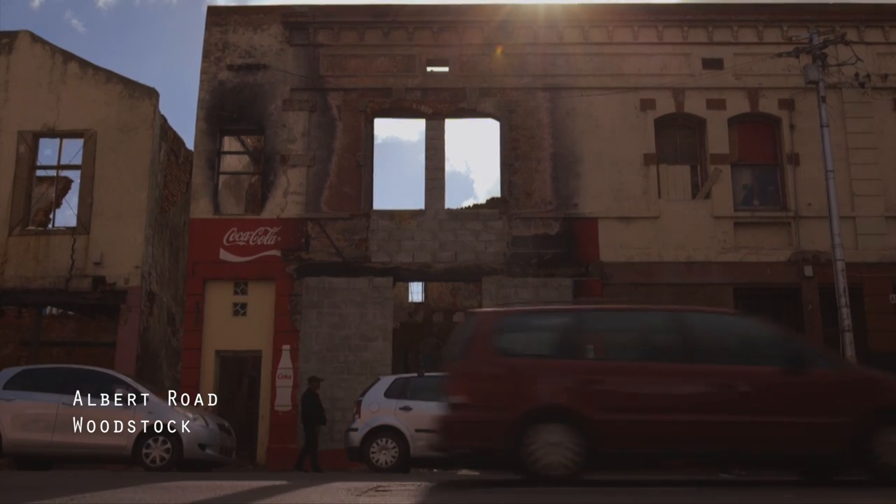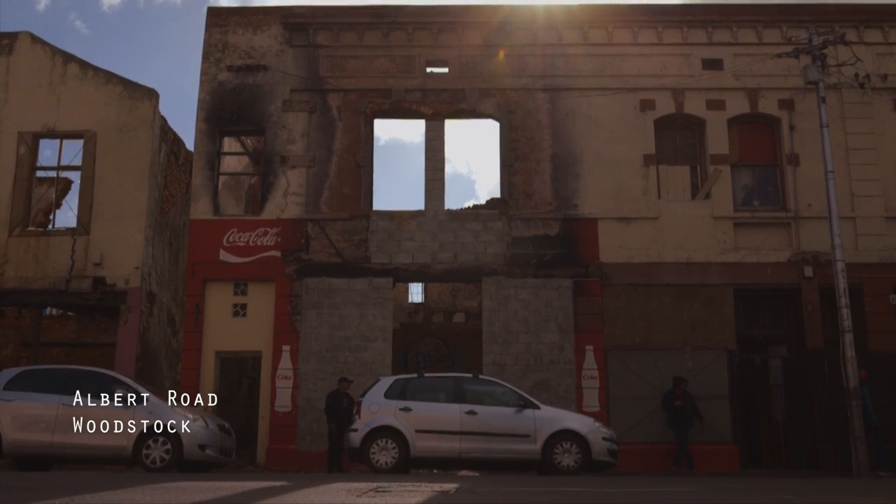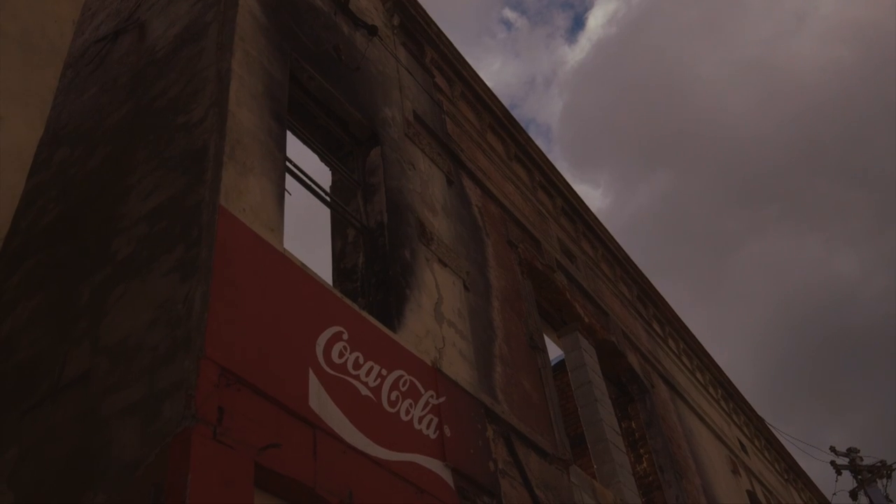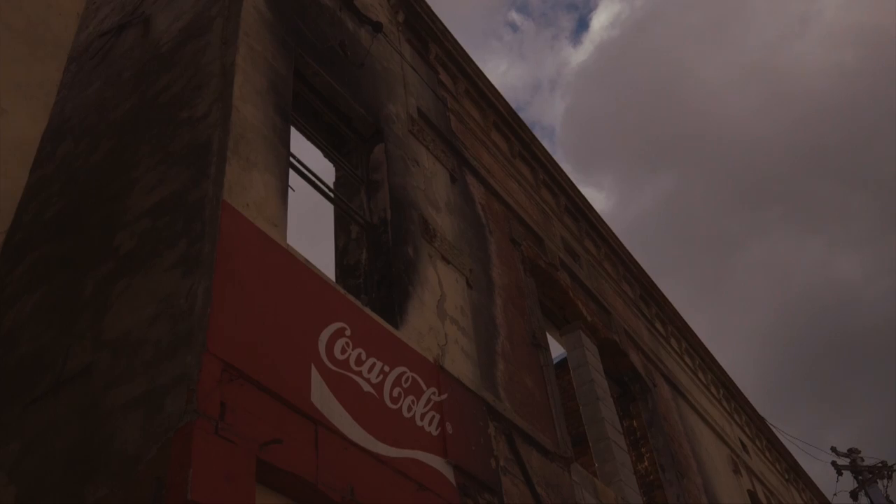On top of the characters there's also a very geographic element to the story, in that the Woodstock area, Cape Town, is an area that's rapidly going through gentrification.